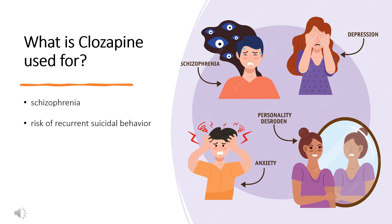Clozapine is indicated for the treatment of severely ill patients with schizophrenia who fail to respond adequately to standard antipsychotic treatment. Because of the risks of severe neutropenia and of seizure associated with its use, Clozapine should be used only in patients who have failed to respond adequately to standard antipsychotic treatment.